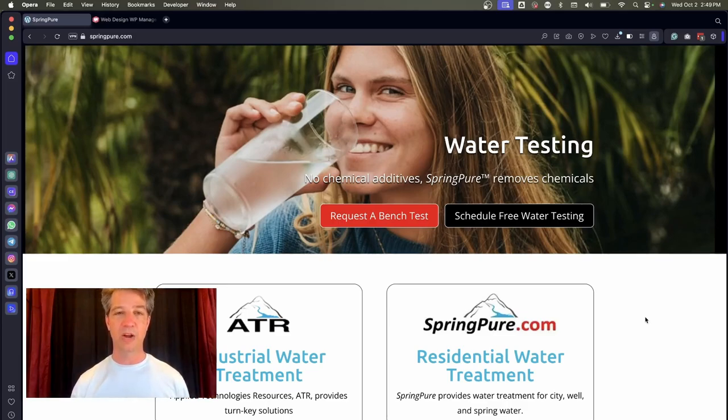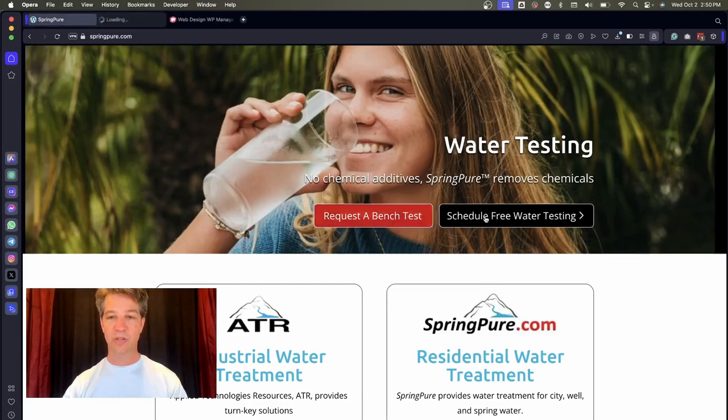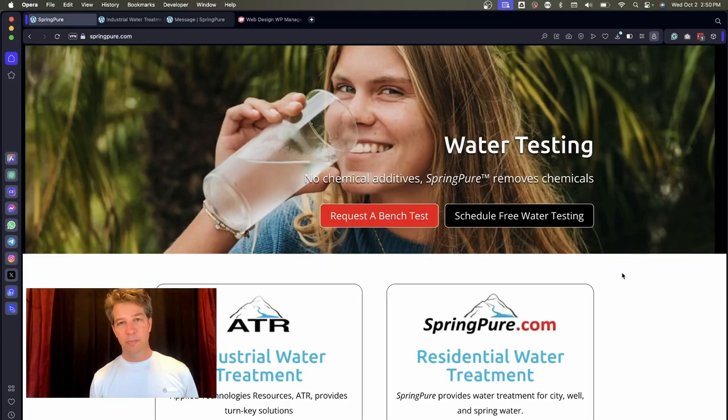Here is the new design we put together. Right out of the box, this is a super clean and focused design. Working with Bill, we narrowed down something really important for all of his customers. 'Request a bench test' is a term used more for industrial customers, while 'free water testing' speaks to the residential audience. Water testing is the keyword phrase we're optimizing for. The call-to-action buttons are immediately below the hero image, so visitors aren't distracted — they can click directly to where they want to go.